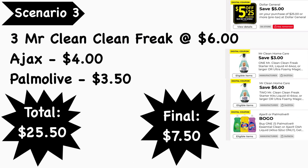Scenario number three: pick up three Mr. Clean Clean Freak sprays at $6.00 each, Ajax dish soap at $4.00, and Palmolive dish soap at $3.50. Your total is $25.50. Digital coupons needed: the $5-for-$25 coupon, the $3 Mr. Clean digital coupon, the $6-off-two Mr. Clean digital coupon, and the Ajax/Palmolive buy-one-get-one-free digital coupon, which takes off $4. You must scan the Ajax product first to get the $4 off. Your final cost is just $7.50.